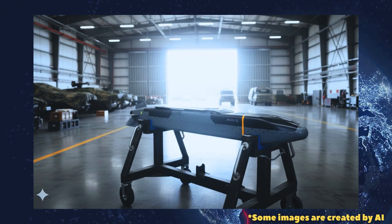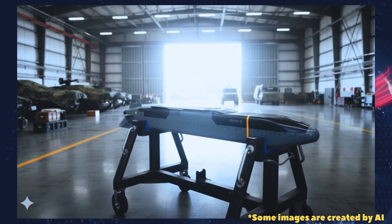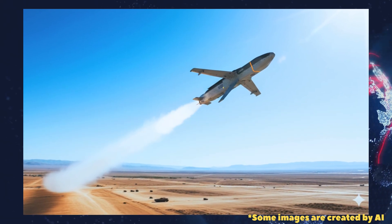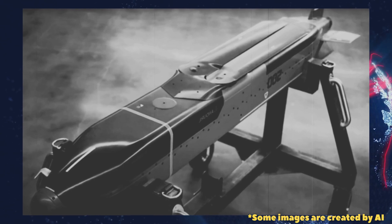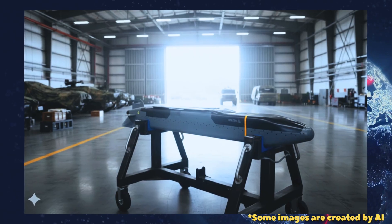The recent ground-launch tests aim to demonstrate the Barracuda 500's readiness for serial manufacture and market entry as a flexible, land-deployable cruise missile option. Next steps will likely include refinement of motor variants, qualification on different launcher types, and transition planning for production and customer support.